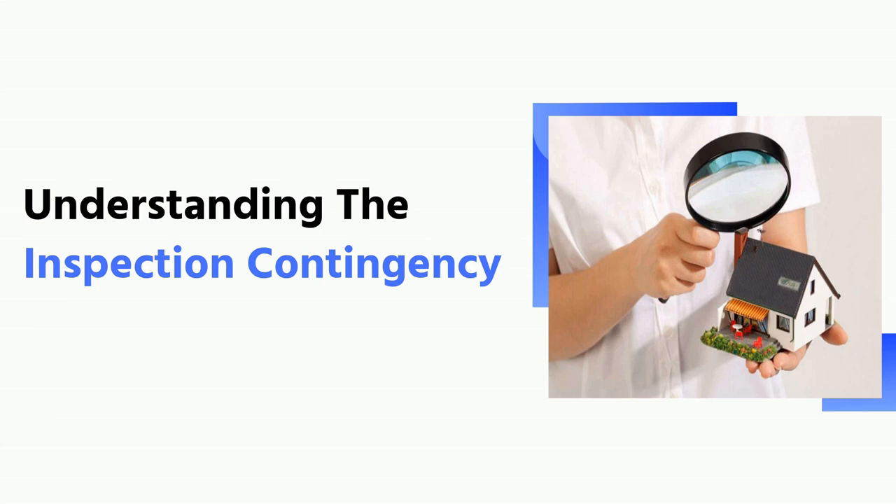The seller may then agree to this request, but with some stipulations, such as requiring money up front or getting paid back if they cannot sell the home. The inspection contingency can either be an option or a condition. An option gives the buyer the right to cancel without reason, while a condition requires them to provide a reason for canceling.